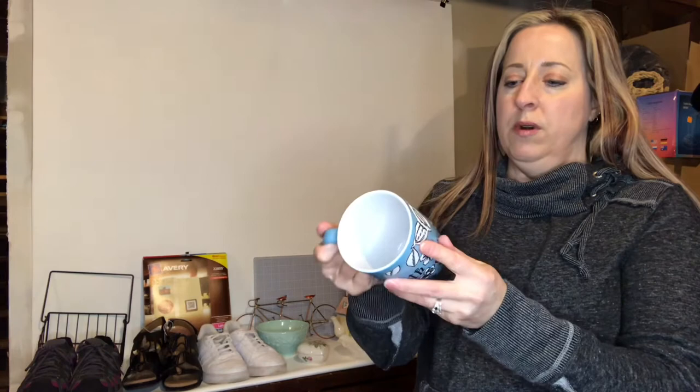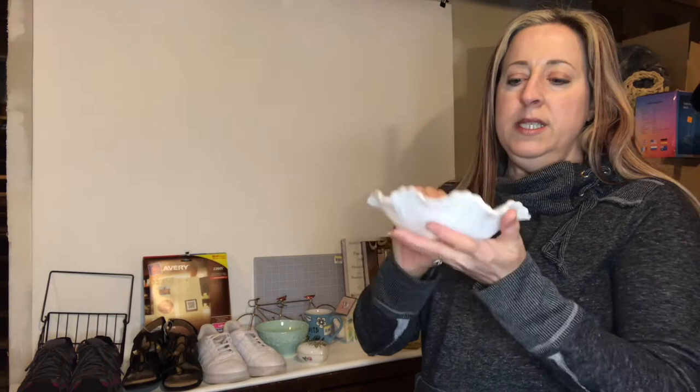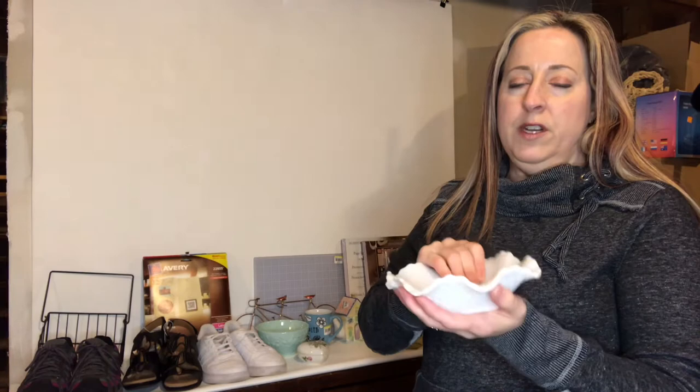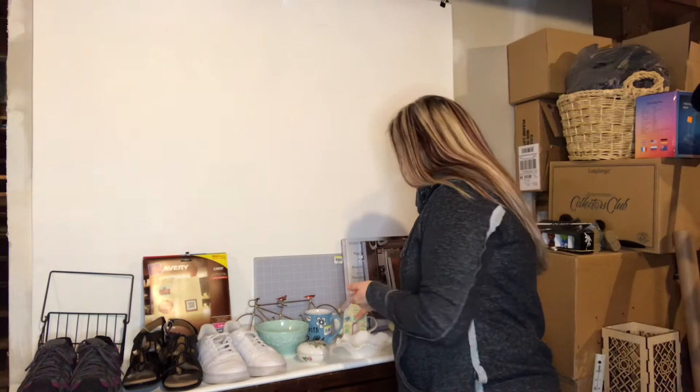I got this faith mug for 62 cents — just an inspirational mug in one of my favorite colors. I don't know if I'll put it in my booth or keep it because it's really cute. This is a milk glass little square candy dish — I paid one dollar seventy-nine for it and they're listed anywhere from four to twelve dollars. If I don't think I'll get much for them I'll probably put them in my booth to move them quicker and avoid shipping glass.